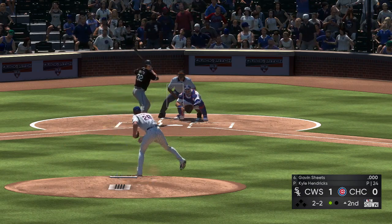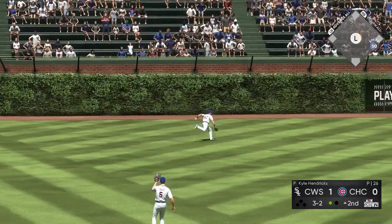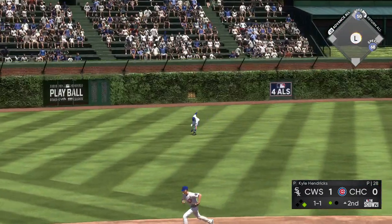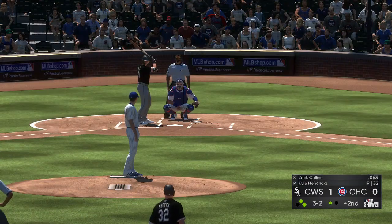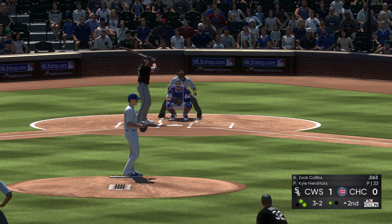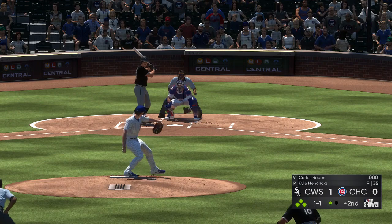To the plate now, Gavin Sheets — tried to fool him with the changeup but he won't offer at it. Three and two, swing and a line drive, and that's into the outfield for a one-out base hit. And there's a base hit on the line; now to the plate Zach Collins — lifted down the line in left and it's a foul ball. A close pitch on three and two but Clyde Washington rules it ball four.